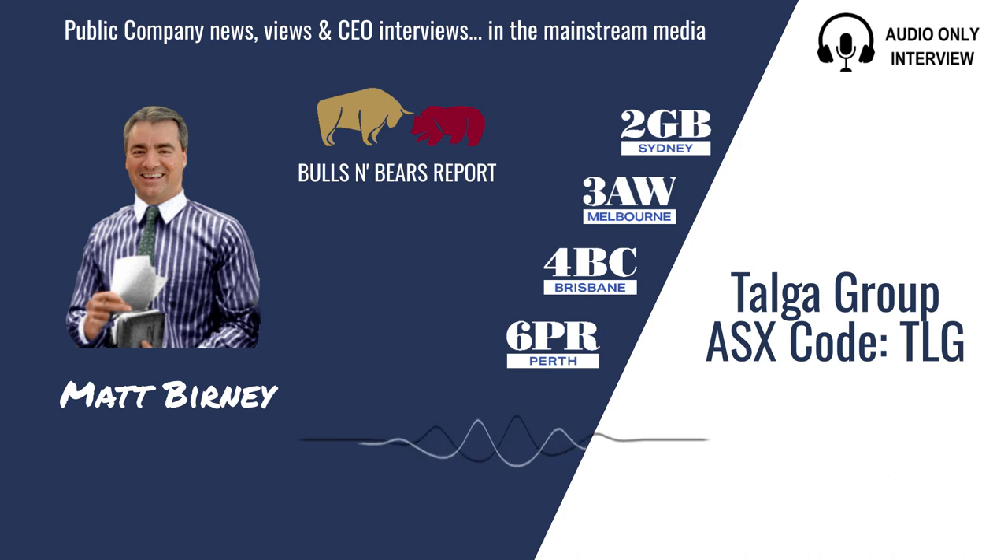Turning our attention now to the ASX, here's Matt Burney and Bulls and Bears with the latest public company views and interviews. Welcome to Bulls and Bears, brought to you today by graphite developer and technologist Talga Group, ASX Code TLG. I'm Matt Burney and I'm joined now by the Managing Director of Talga Group, Mark Thompson. Hi Mark. Hi Matt.